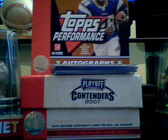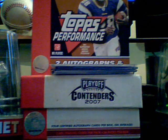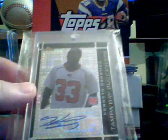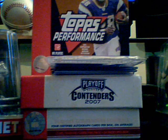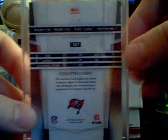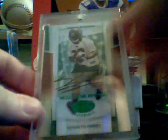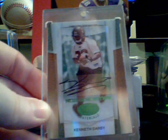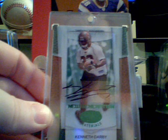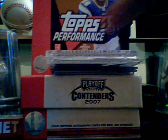First off, I got this Topps Chrome black X-Fractor autograph of Darby, number 6 of 10 — one of the harder Darbys I've gotten. And this is a little harder to get: the Leaf Certified Materials emerald version out of five, number 2 of 5. So now out of the Leaf Certified I've got the red autograph out of 100, the blue autograph out of 50, the gold autograph out of 25, and now the green autograph out of five. I love that I finally got them all.